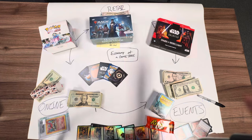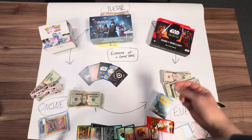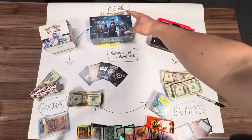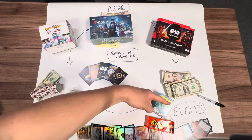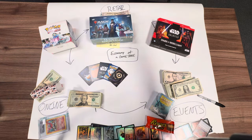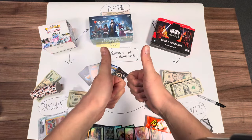A lot of people like the more businessy stuff, so I'm going to go through what I see as the economy of a game store and walk you through it so you can make a decision — is this for you or is this not for you? We're going to look at how money flows. There are three sections: retail, online sales, and events. I'm not going to discuss the YouTube channel, which is another way my business functions, because this is going to focus on the economy of a natural game store.